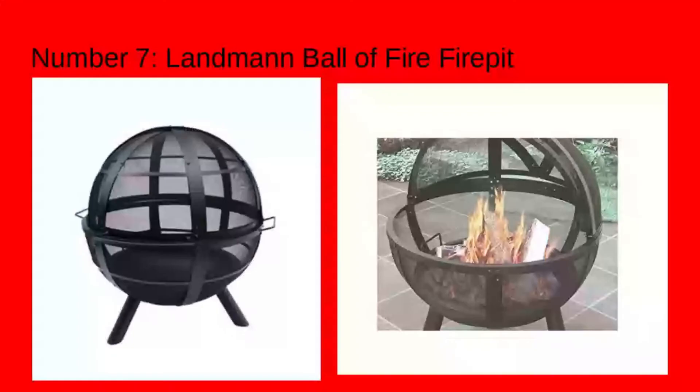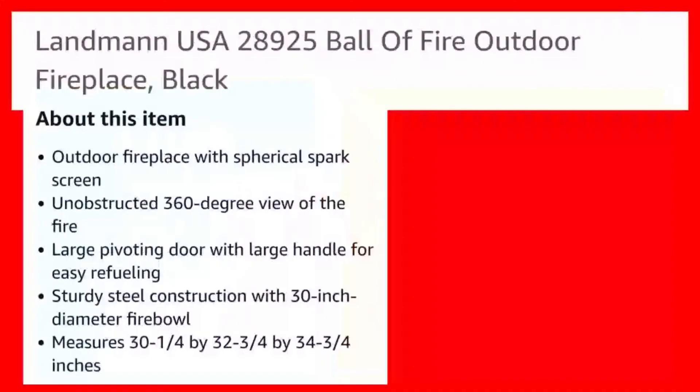Number seven: Landman Ball of Fire Fire Pit. This distinctive fire pit has a spherical spark screen, unobstructed 360-degree view of the fire, large pivoting door with large handle for easy refueling, sturdy steel construction with 30-inch diameter fire bowl, and there are the measurements shown there.